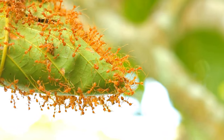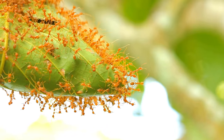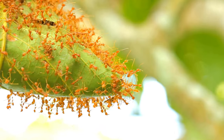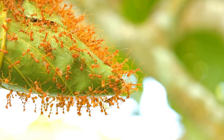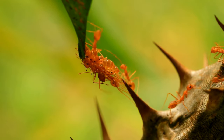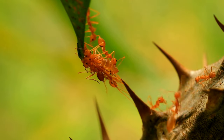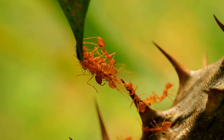Ants play a vital role as ecosystem engineers. They aerate soil, disperse seeds, and contribute to nutrient cycling. Some ant species form mutualistic relationships with plants, providing protection in exchange for food or shelter. Ants are highly adaptable and can be found in nearly every terrestrial habitat. Their complex social structure, communication methods, and diverse behaviors make them a fascinating group of insects with significant ecological importance.